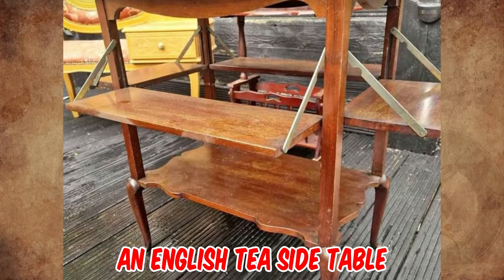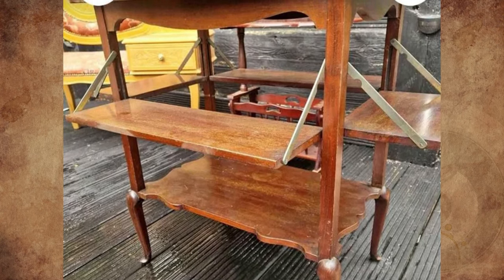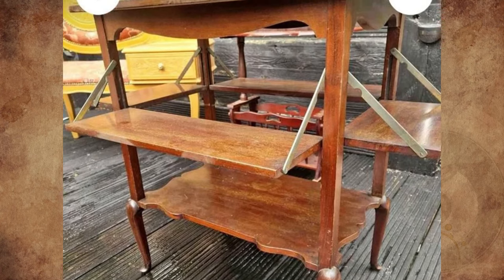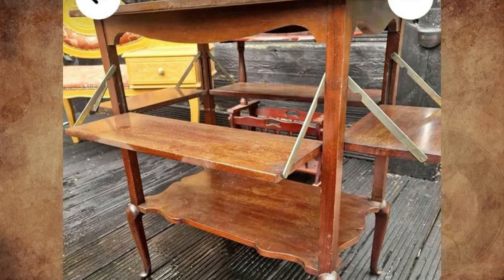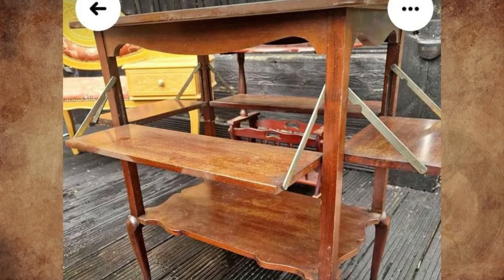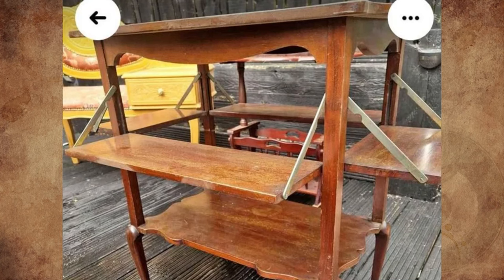That is an English tea side table from the early 20th century. You would place a silver tray with a teapot, sugar bowl, and creamer in the center, and put teacups and saucers on the fold-down shelves. Tea tables were set in front of a sofa or chairs, with the top as high as a modern side table and the fold-out shelves lower, like the height of a coffee table.